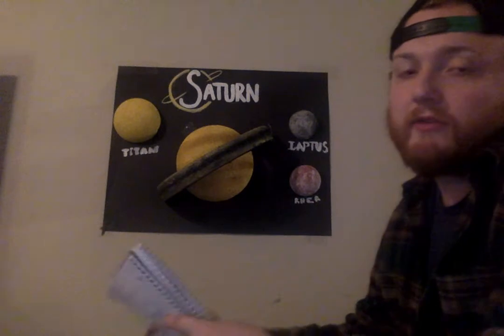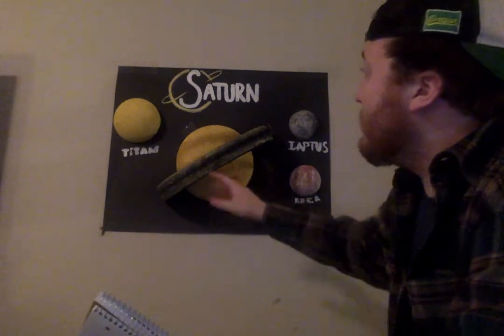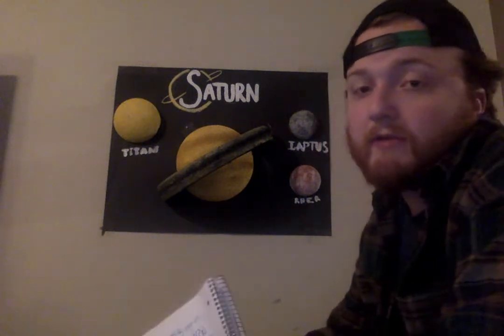Hello, my name is Evan Lam, and for my final project I decided to do it about Saturn. As you can see, I did a little 3D model for everyone. That's Saturn's ring, we got Titan, we got Rhea and Iapetus. Those are three of the largest moons that orbit around Saturn.